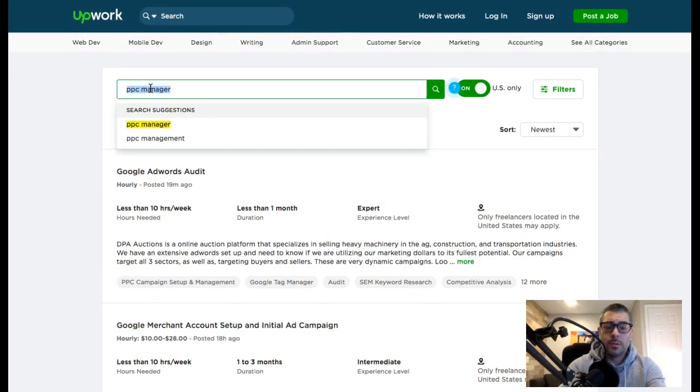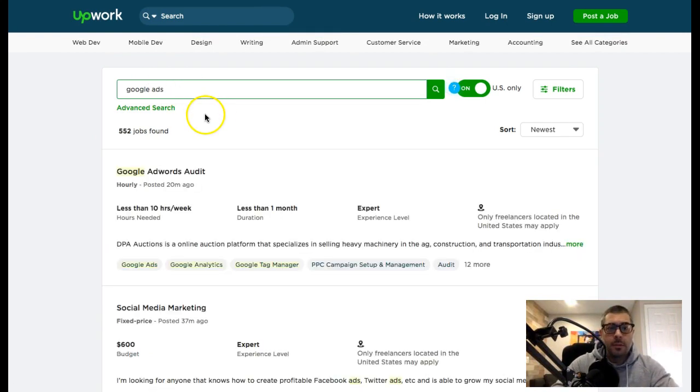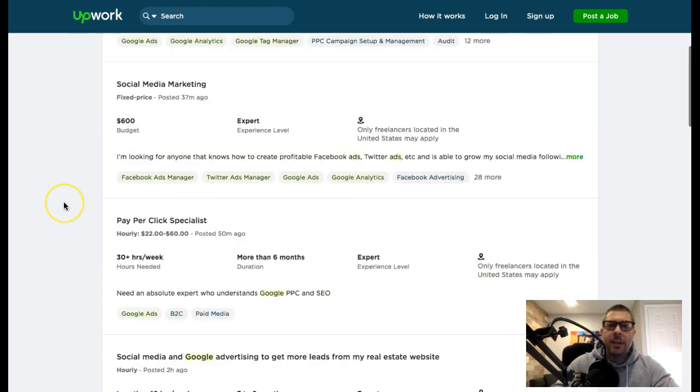Upwork clearly wins — there are hundreds of PPC manager jobs, and searching 'Google Ads' brings up 552 jobs. There's more than enough here to get going, with lots of different keywords like 'pay-per-click specialist' you can use to find these jobs. So go after Upwork and make sure you do some research on how to send proposals.